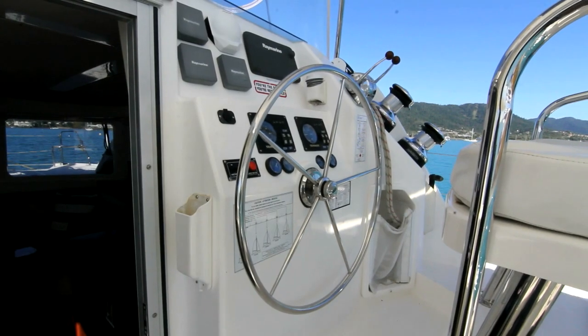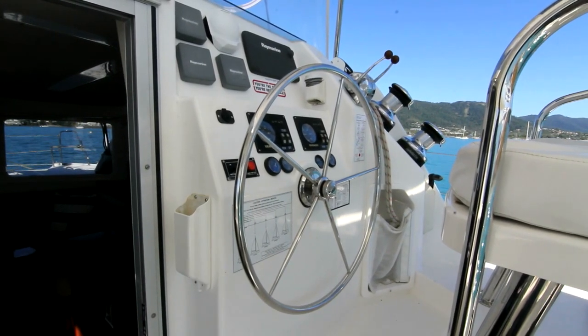The raised helm offers a good view ahead, and all controls lead back to the helm for easy sailing.